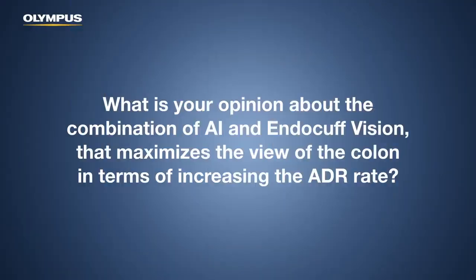The cap also lets you do therapy. But EndoCuff Vision is also a great tool, particularly for screening colonoscopy, in terms of letting you see what you might otherwise miss behind the folds. The combination of AI and EndoCuff Vision that maximizes the view of the colon — that's the future. The combination of a distal attachment, be it EndoCuff, be it a cap, and artificial intelligence is the way forward to maximize detection of small and difficult-to-detect adenomas.